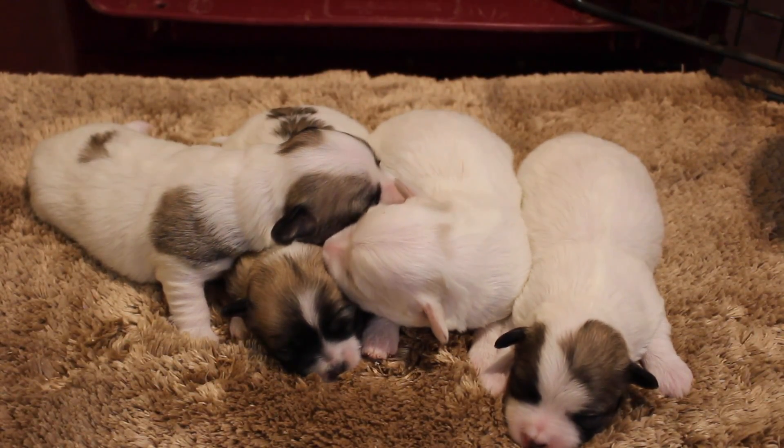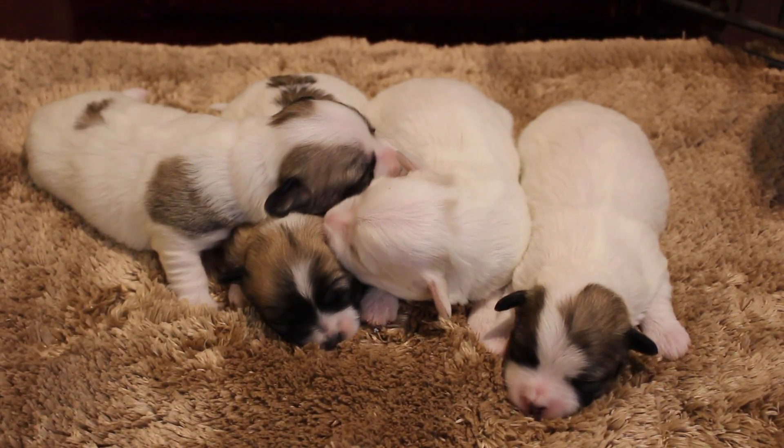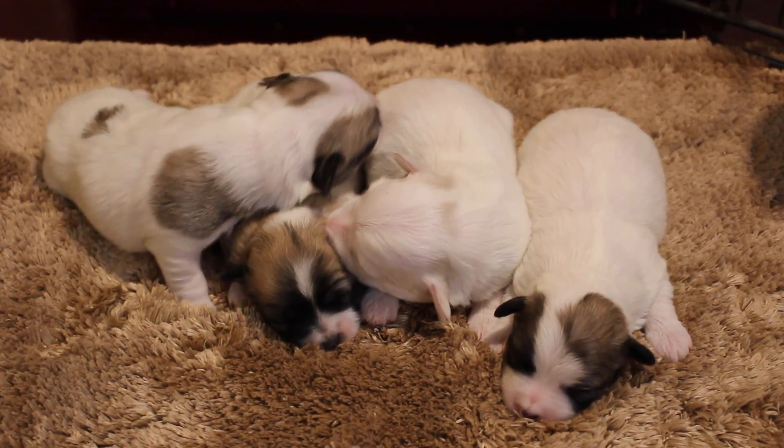Here are Eliza's little babies. They are a week old today. And my goodness, have they gotten fat. They are so big.